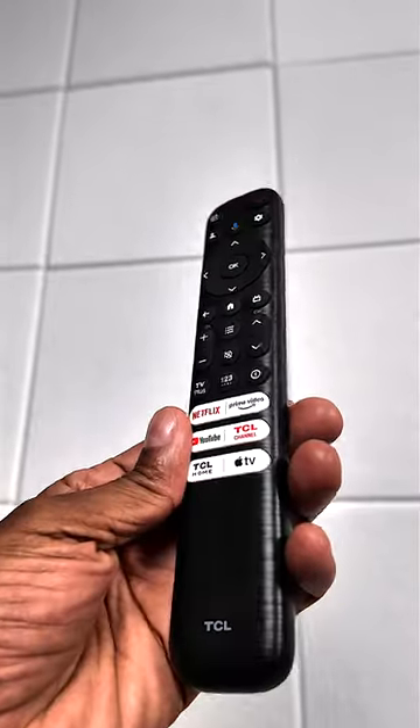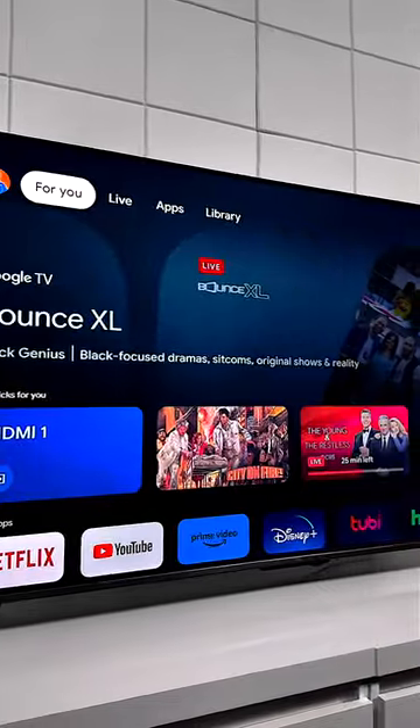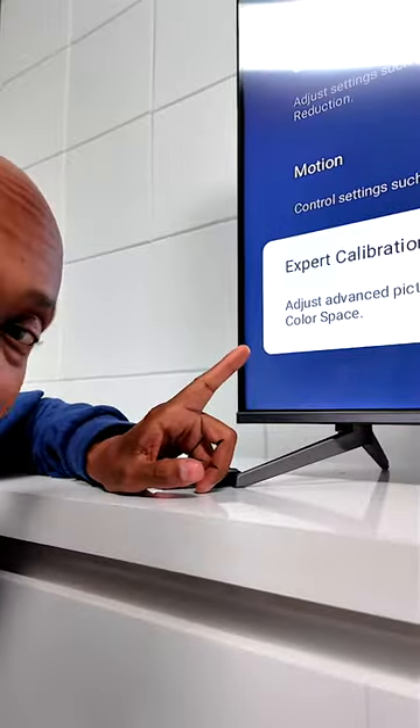On the front of it, you're gonna find the TCL logo. It comes with this nice slender remote control with hotkeys at the bottom, and it will support voice command. It's powered by Google TV, and if you're techie, it even has an expert calibration mode.